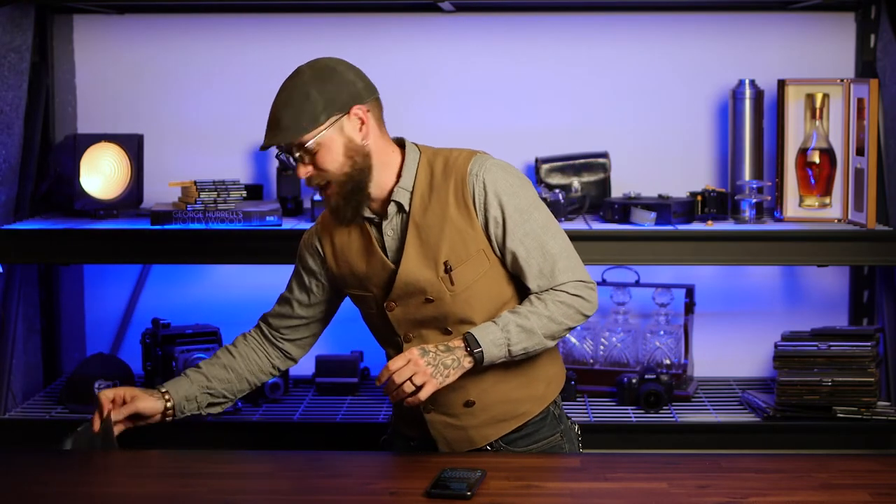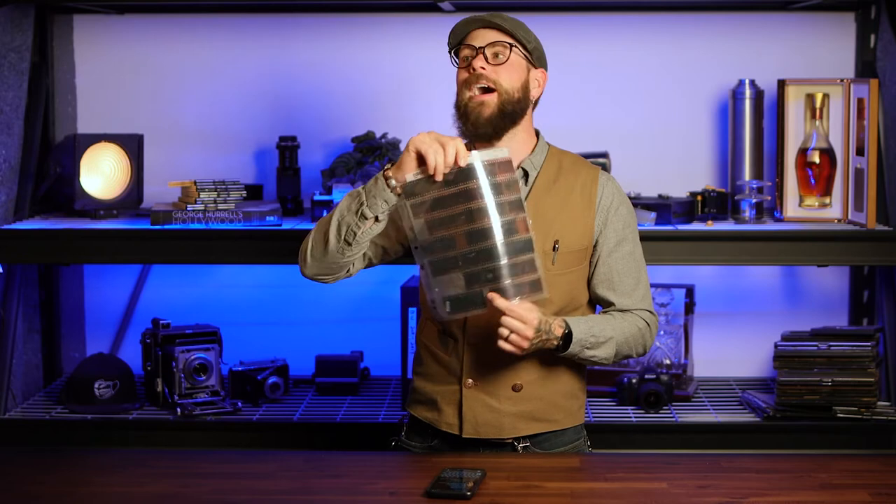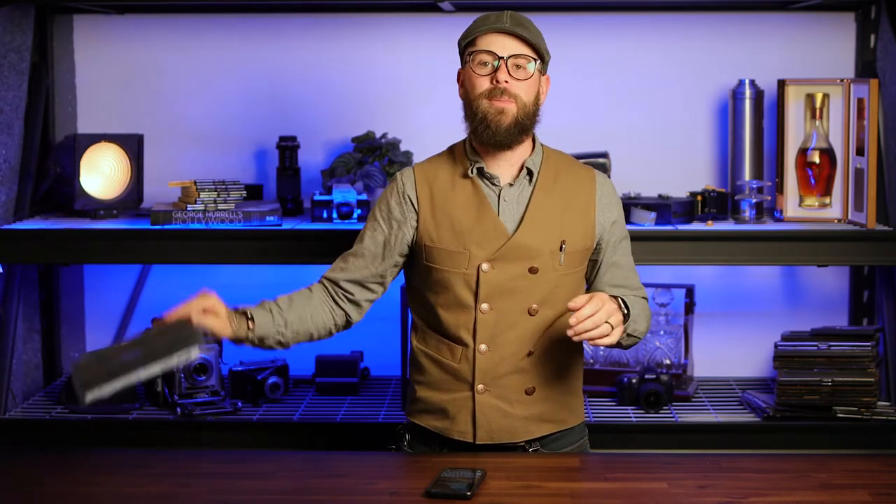Do I get my negatives back? Yes. Not only do you get your negatives back, you get your negatives back properly sleeved in a proper print file, binder-friendly holder that you can write all your little notes on and then put in your binder and forget about it for the next 20 years.